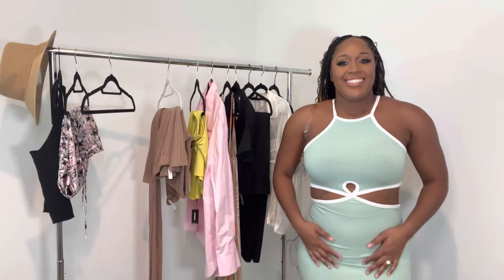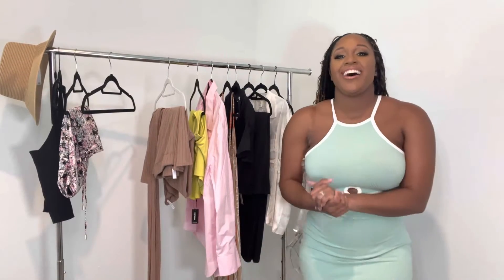Alright y'all, this is the next look. If you watched my last video where I was doing the drugstore get-ready-with-me — if you haven't, go watch it.